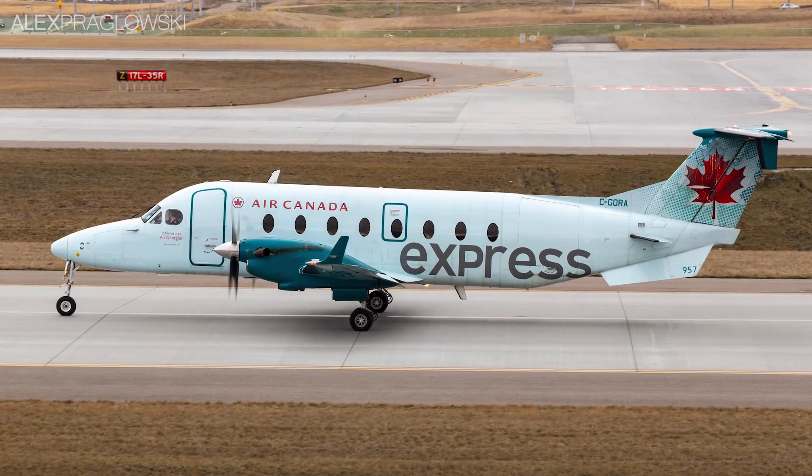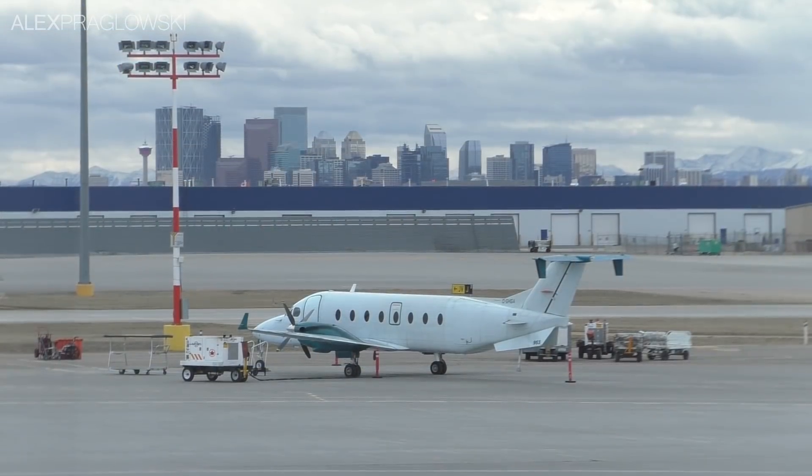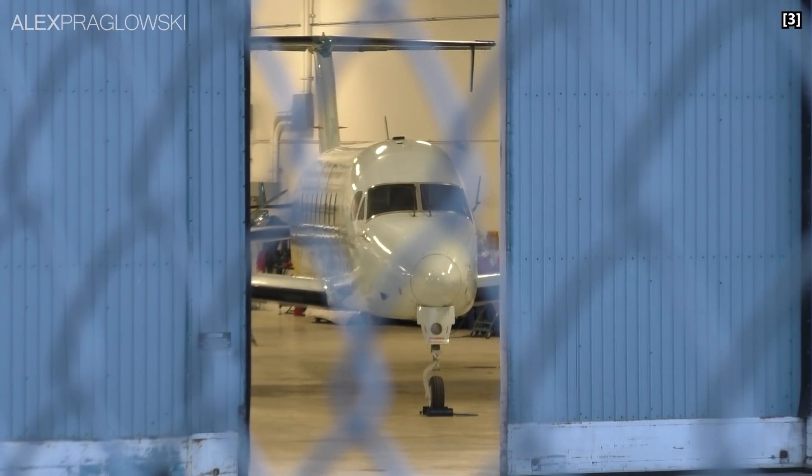Throughout their final years with the Beech 1900s, Air Canada had seemed to progressively distance themselves from the type, going as far as to have any Air Canada branding removed from the airplanes. Eventually, Beech 1900 flying ended with Air Georgian at the end of April 2019, but continued with EVUS Air for a bit longer.